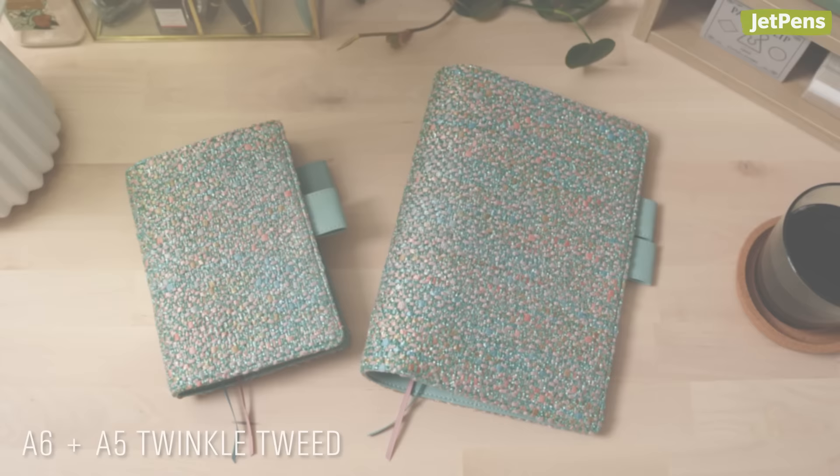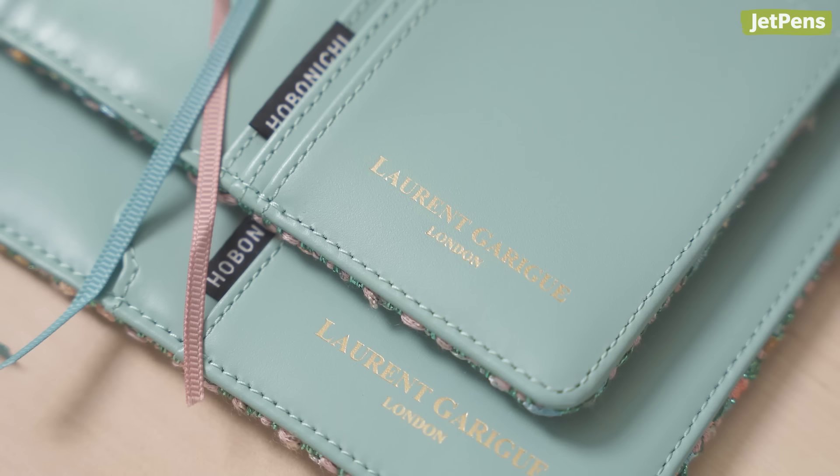These covers are made from shimmering tweed developed by Laurent Garigue, a tweed manufacturer based in London.